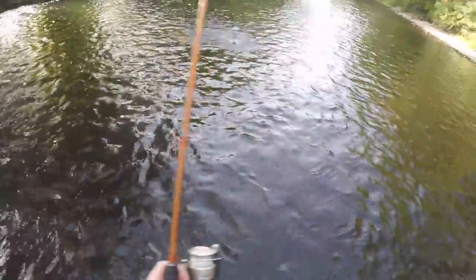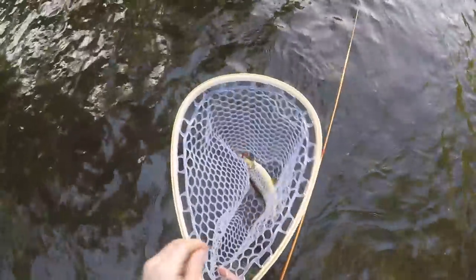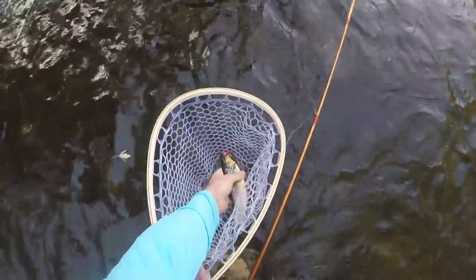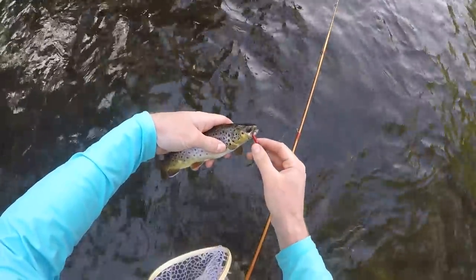Got him! Whoa, that was immediate. Here we go. Is this another rainbow? No, there's a brownie — that's what we're after. Brownie number five. Check that out. Not very big, but a brownie nonetheless.